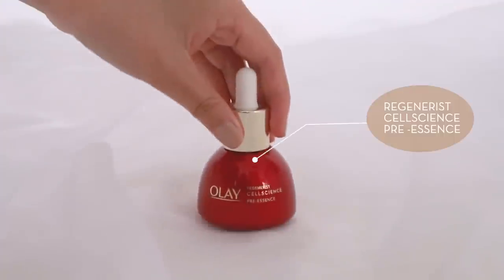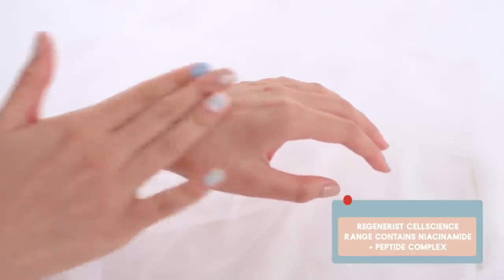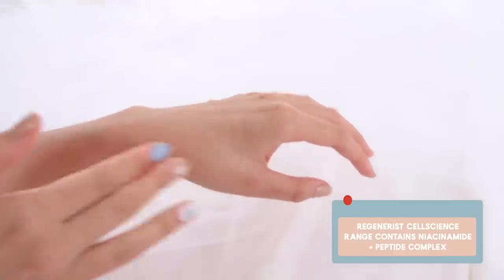I'm going to first start off with the Regenerate Cell Science Pre-Essence — super lightweight and very fast absorbing. I've got dry, sensitive skin but this one doesn't actually interfere with my skin. The Olay Regenerate Cell Science range contains Olay's signature ingredient, Niacinamide which is Vitamin B3+, as well as its super peptide complex. It helps to lift, plump, and heal your skin and promote cell regeneration.